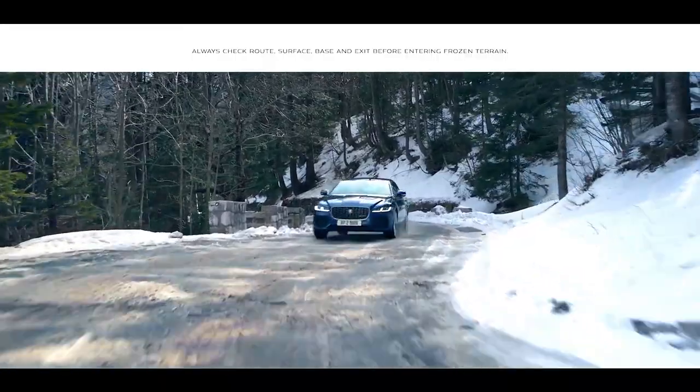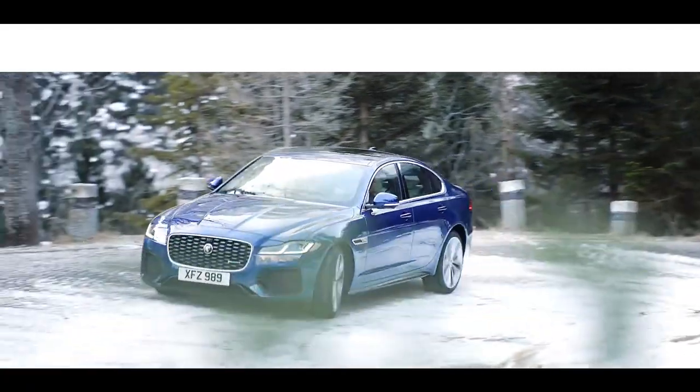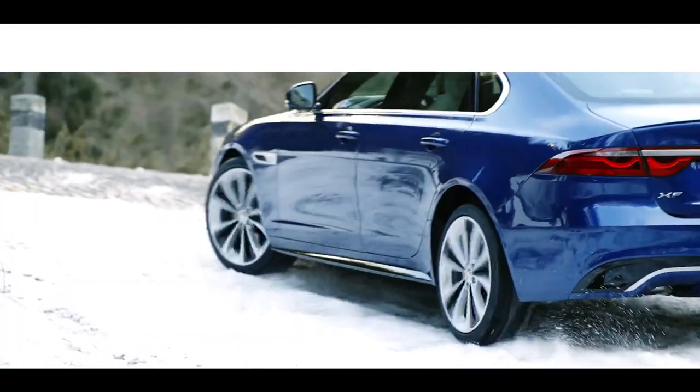For ice or snow, winter mode ensures maximum traction, grip and stability, no matter how treacherous the conditions.